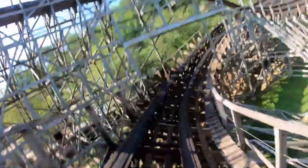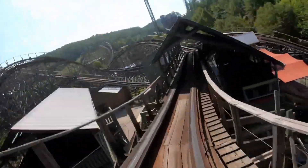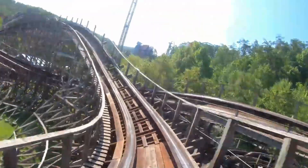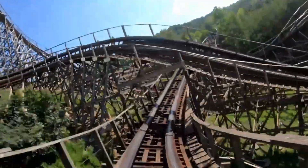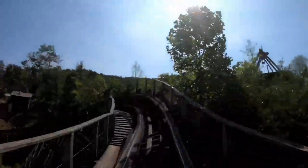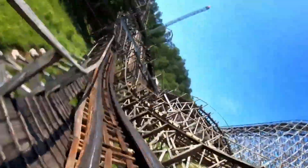The coaster has an off-axis airtime hill over the ride entrance before yet another high-bank turn, with this one giving decent laterals. After the turn, you go through the station and get deafened in the process before turning out and having some small banked airtime hills, which all give solid floater airtime.